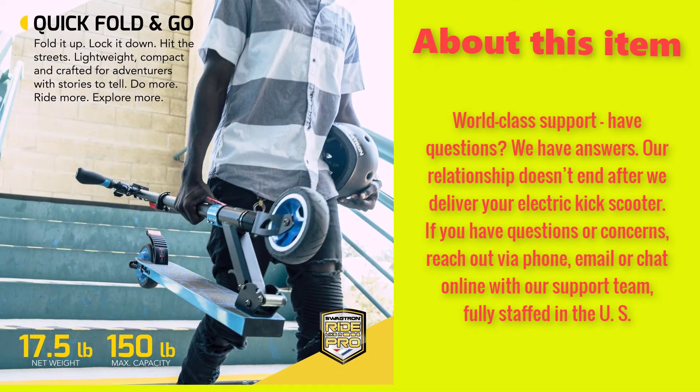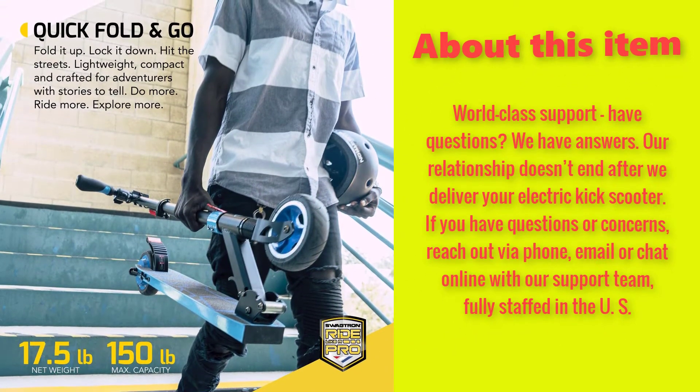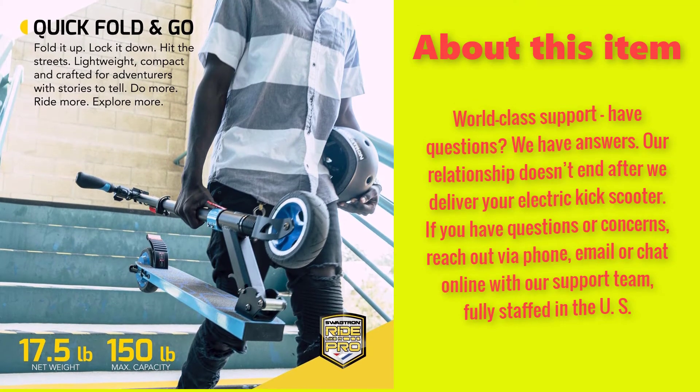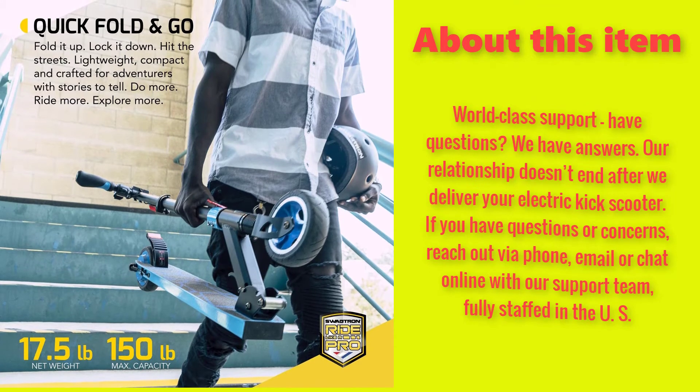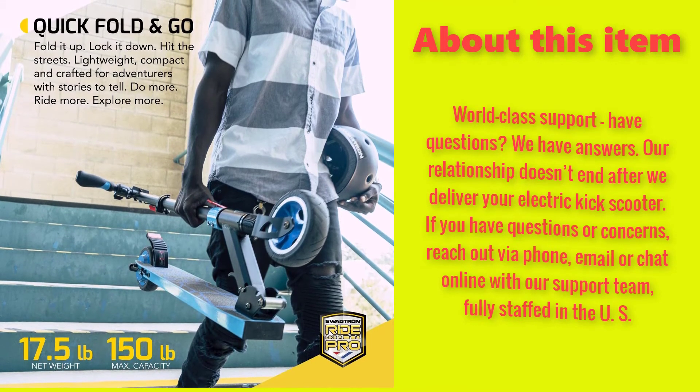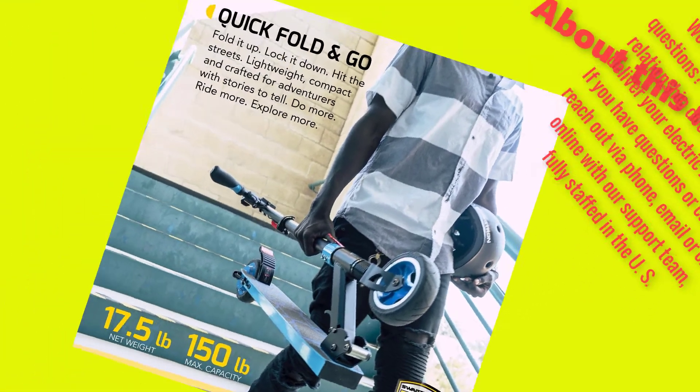World-class support — have questions? We have answers. Our relationship doesn't end after we deliver your electric kick scooter. If you have questions or concerns, reach out via phone, email, or chat online with our support team, fully staffed in the U.S.